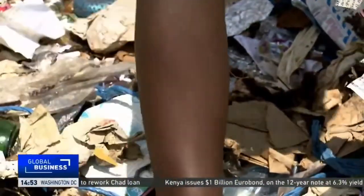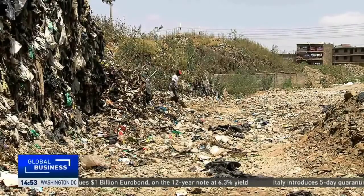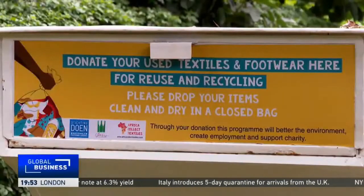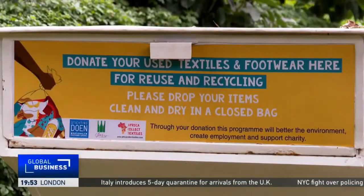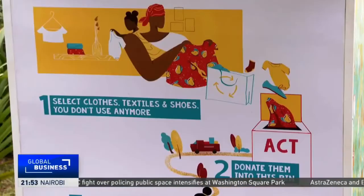With ill-equipped and in many cases poorly funded garbage collection systems, most textile waste ends up in landfills. Africa Collect Textile is attempting to short-circuit this. This is one of our collection centers, at Two Grape Swines and Friends, whereby we have placed our collection containers as you can see.